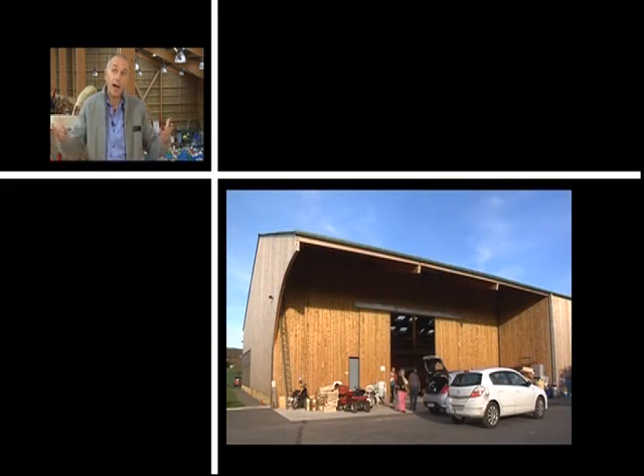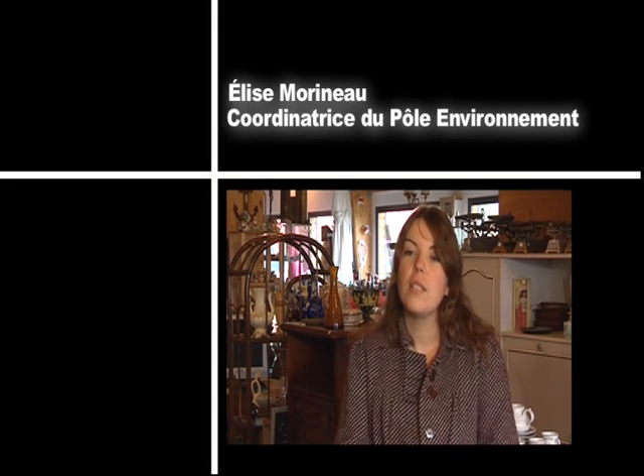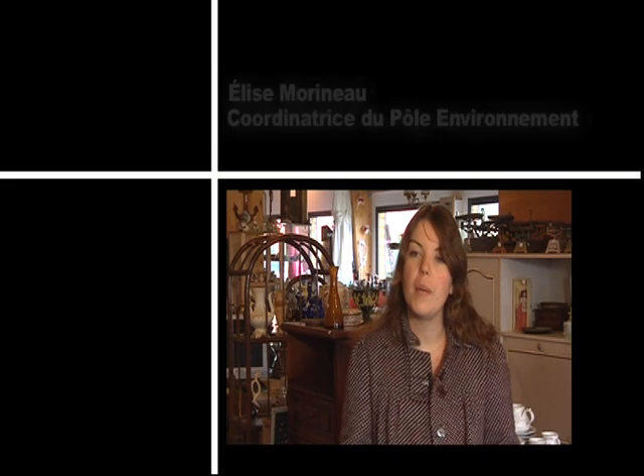Pour ce faire, il nous fallait un bâtiment. On est sur une activité très locale. Les recycleries se construisent autour d'un territoire particulier. On n'a pas vocation à aller très loin collecter des objets, parce qu'il n'y aurait plus de logique environnementale.